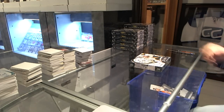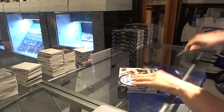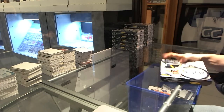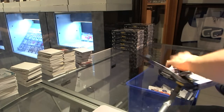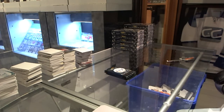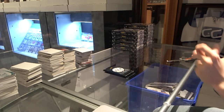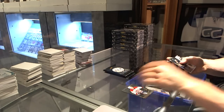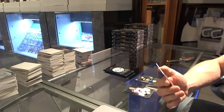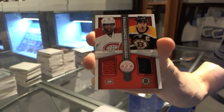Alright, box one. Rookie for the Sabres, Brian Flynn, and a Competitors dual jersey — should be randomed between the Canadiens and Bruins — P.K. Subban and Zdeno Chara.